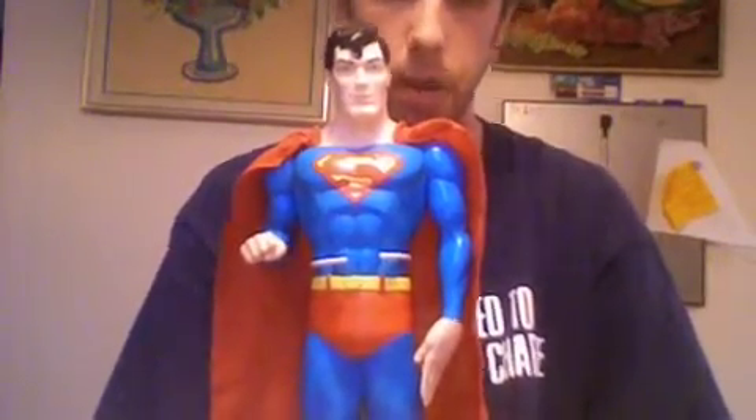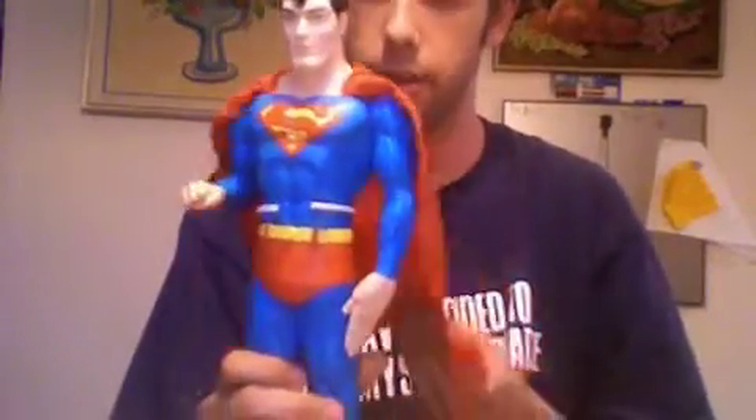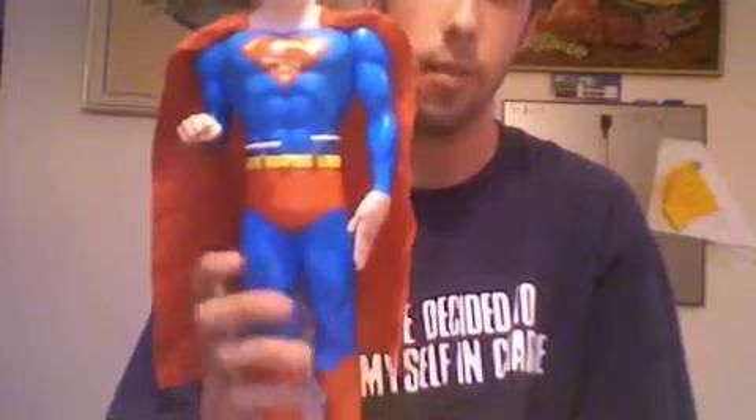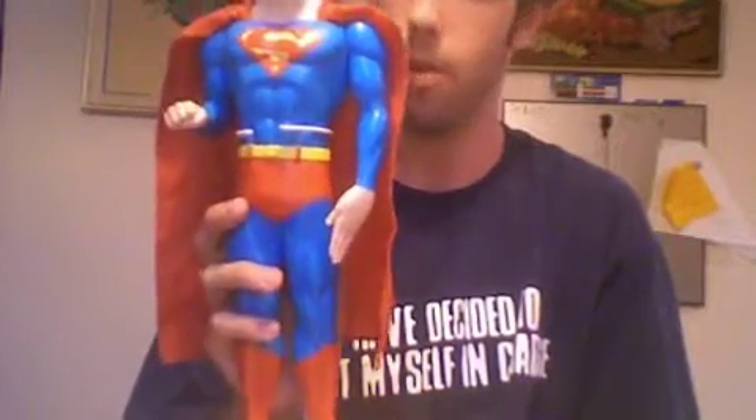Hello there, eBay and YouTube. Today I'm doing something a little bit unusual. I am actually selling something from my vast collection of stuff. Here we have a Superman figure. This is from quite a long time ago. I believe it came from FAO Schwartz in New York.